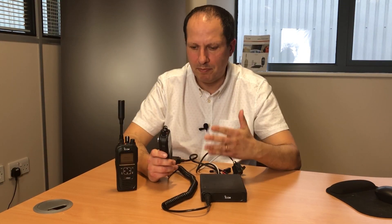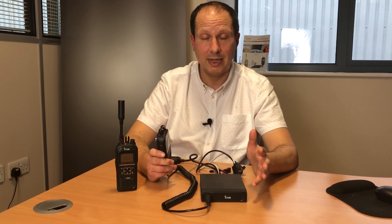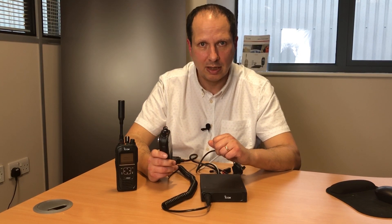For more details about both these products and our satellite PTT range, visit our website. Alternatively, give our team a call on 01227 741 741 or email the team at sales.icomuk.co.uk.